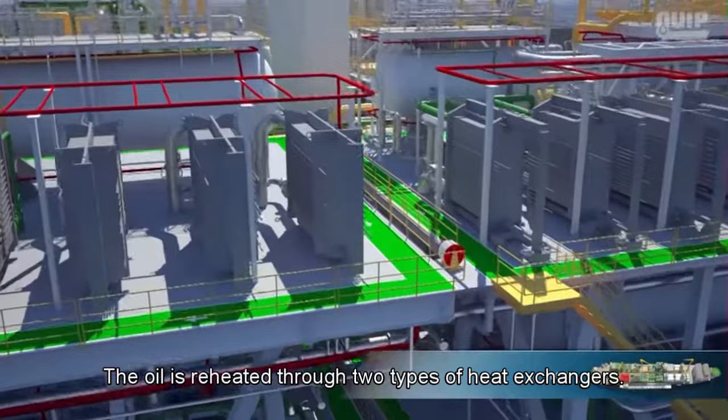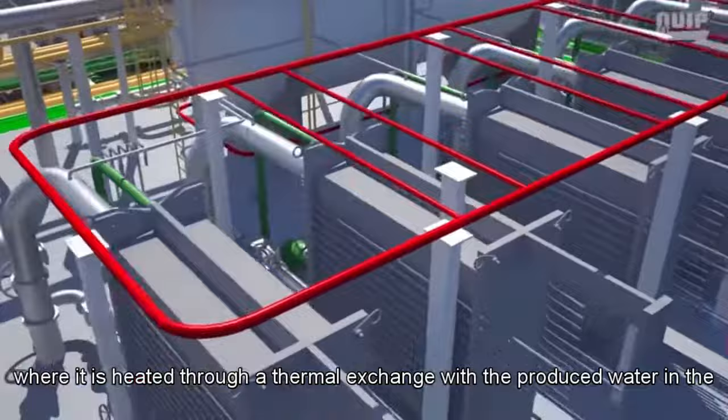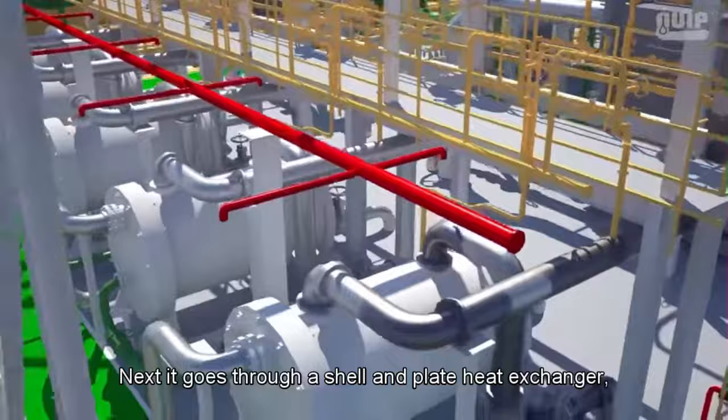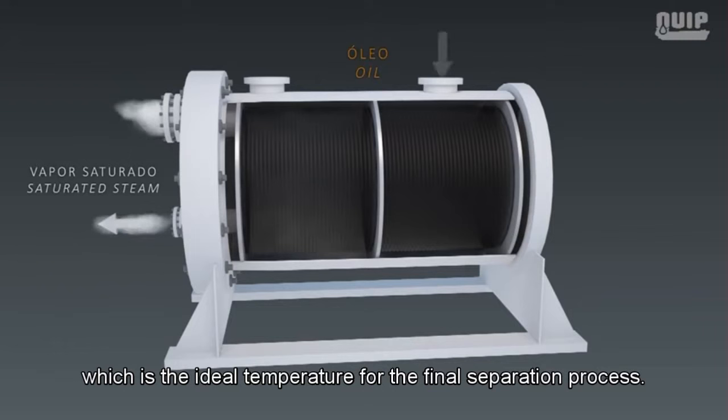The oil is reheated through two types of heat exchangers. First, it passes through a plate-type heat exchanger where it is heated via thermal exchange with the produced water from the separation process. Next, it goes through a shell and plate heat exchanger where it is heated with saturated steam until it reaches 140 degrees Celsius — the ideal temperature for the final separation process.